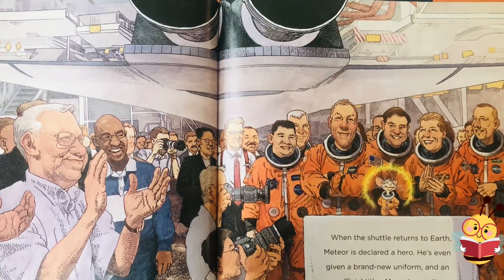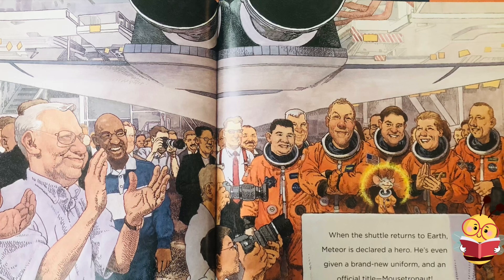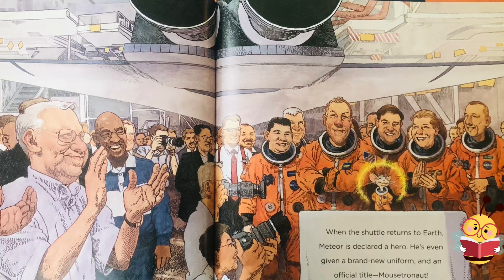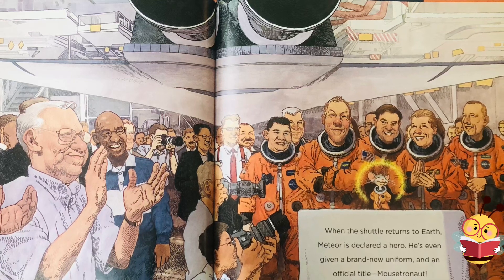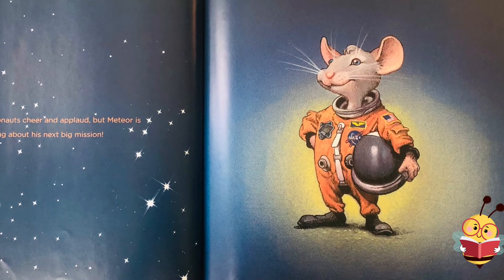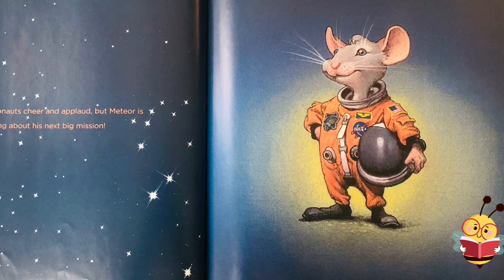When the shuttle returns to Earth, Meteor is declared a hero. He's even given a brand new uniform and an official title: Mousetronaut. All the astronauts cheer and applaud, but Meteor is already thinking about his next big mission.